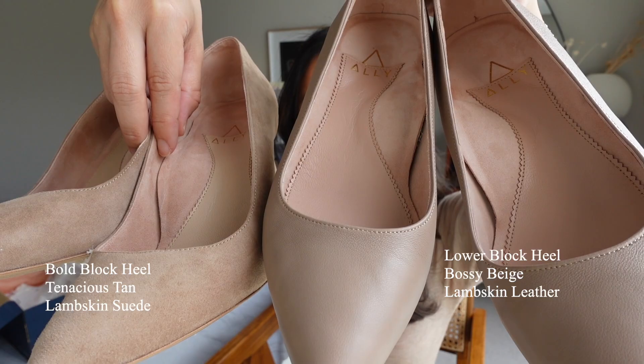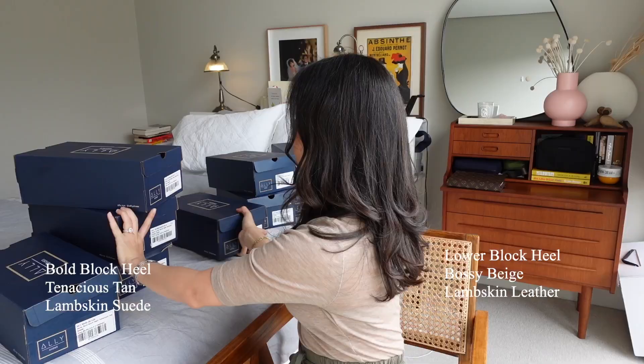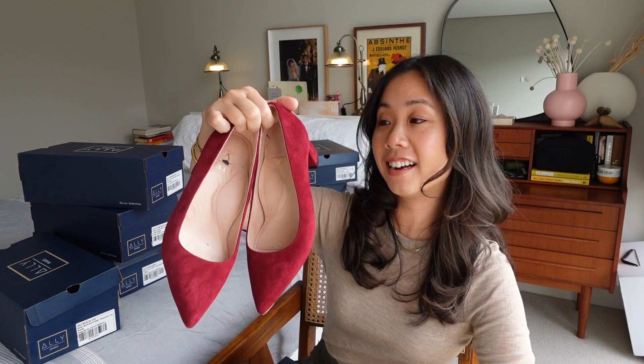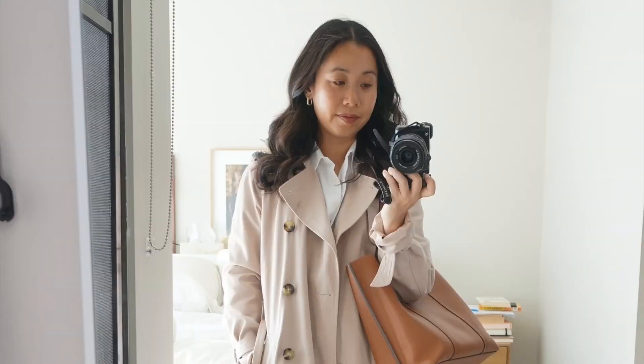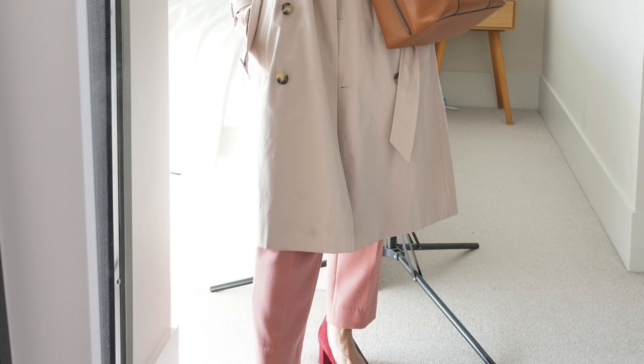Here's the bossy beige next to the tenacious tan so you can see the materials side by side. Another one I've been relying on quite a bit is the lower heel in gutsy garnet — a really lovely deep red shade. Not a lipstick red but more of a plum red and I really love these. These featured in my Barbie reel. I really love the pop of cool-toned color that these provide.